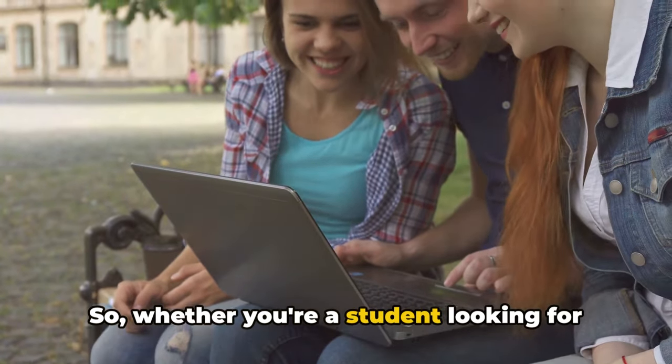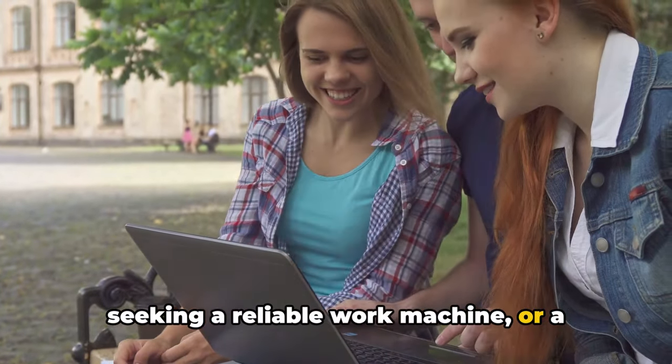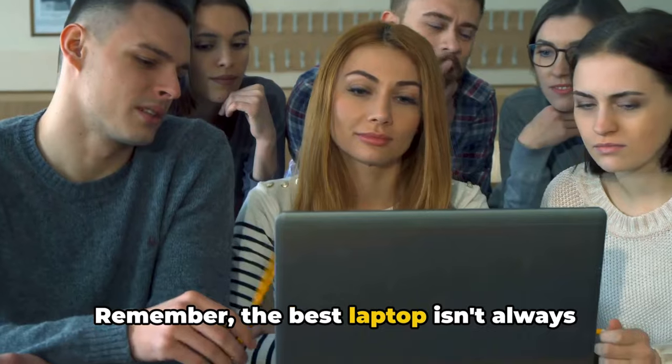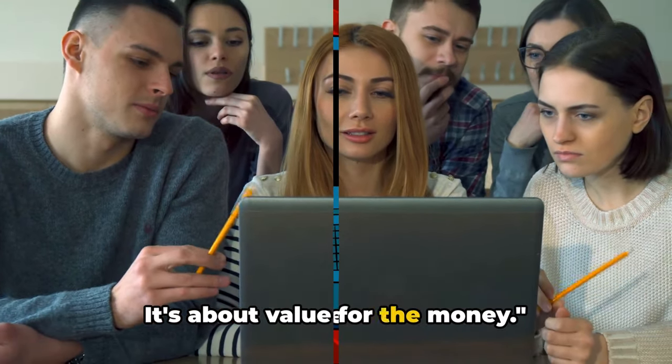So, whether you're a student looking for a budget-friendly option, a professional seeking a reliable work machine, or a creative professional needing a high-performance laptop, there's something out there for everyone. Remember, the best laptop isn't always the most expensive one. It's about value for the money.